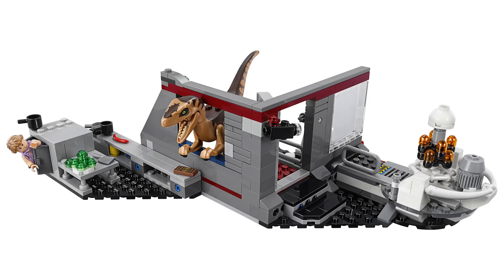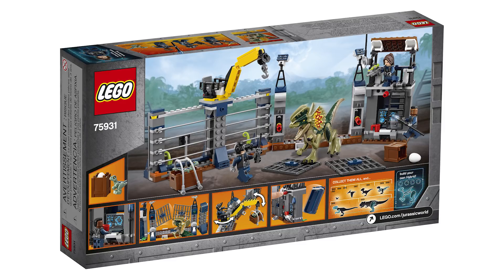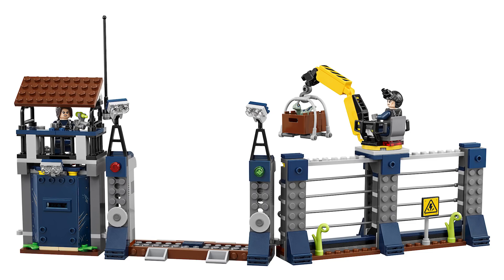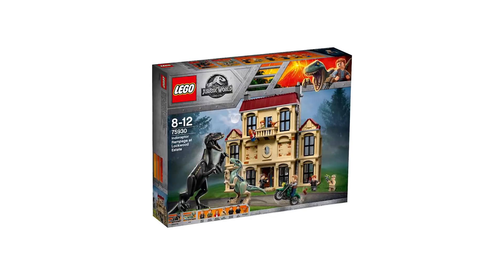The Velociraptor Chase set retails for $40. The next set revealed is the Dilophosaurus Outpost Attack — 289 pieces, three minifigs, a full-grown dilophosaurus and a baby one. It has play features like breaking off the gate and swinging the cage around, but I'm not as intrigued by it since I'm a bigger fan of the original Jurassic Park film.